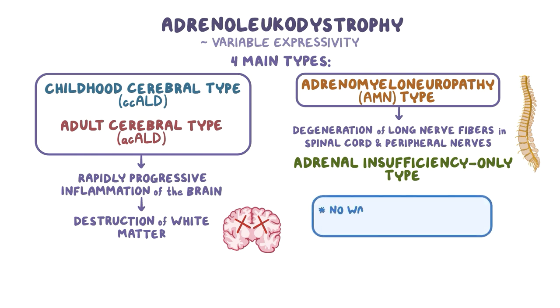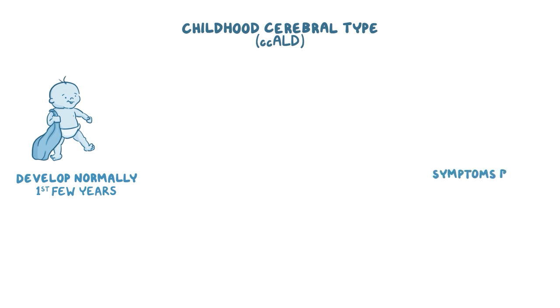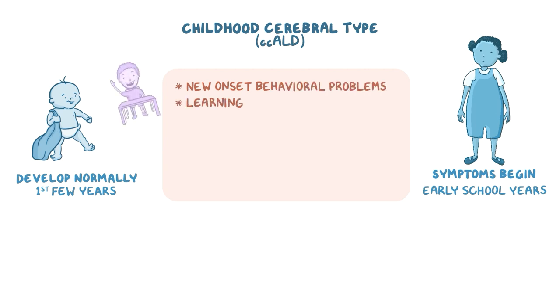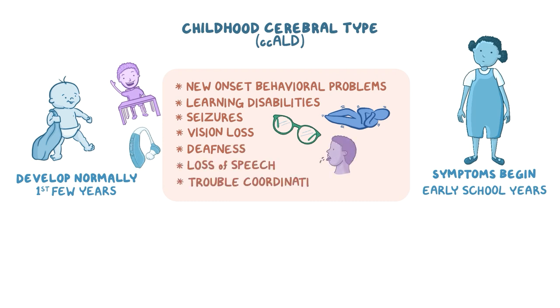In the childhood cerebral type, affected children develop normally for the first few years, but neurological symptoms typically begin in early school years. These symptoms might include new-onset behavioral problems, learning disabilities, seizures, vision loss, deafness, loss of speech, and trouble coordinating movements.